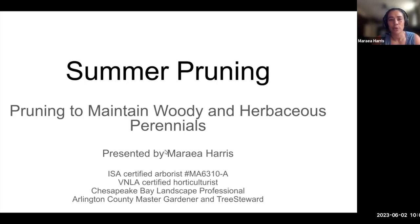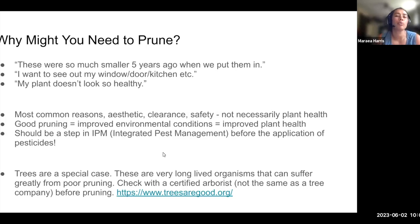Thank you everyone for joining us. I don't know exactly where you're coming from and what the weather looks like, but it's a lovely day here. Nicole did a great job with all the info, so I think we will just jump straight in so we have lots of time for questions. Not specific to summer pruning — I just want to make sure everyone is on the same page about why you might want to prune. A lot of the things I deal with are issues with things getting much bigger than you intended, where you can't see out windows or walkways are blocked. Occasionally people mention health, but that's probably the least common reason people think their plants need pruning. The most common reasons tend to be aesthetic reasons, clearance, or safety.